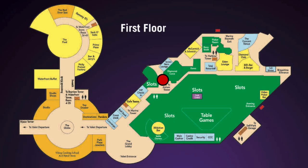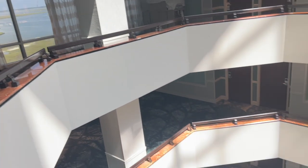On our June 2022 trip to Harrah's Resort in Atlantic City, my family and I stayed in two adjoining king rooms in the Atrium Tower, located at the red dot on the map.